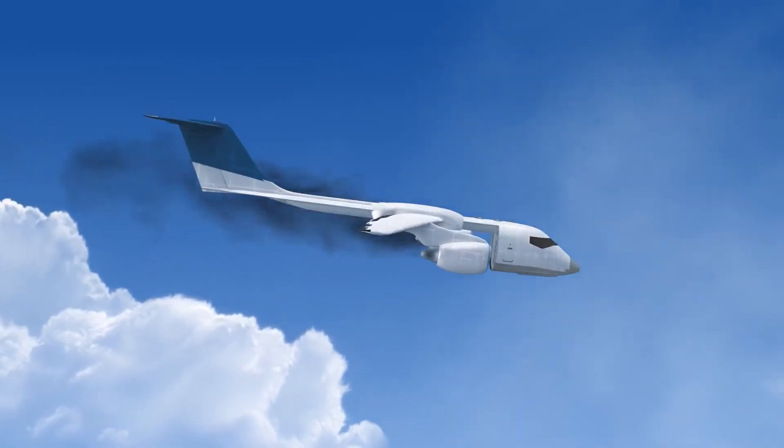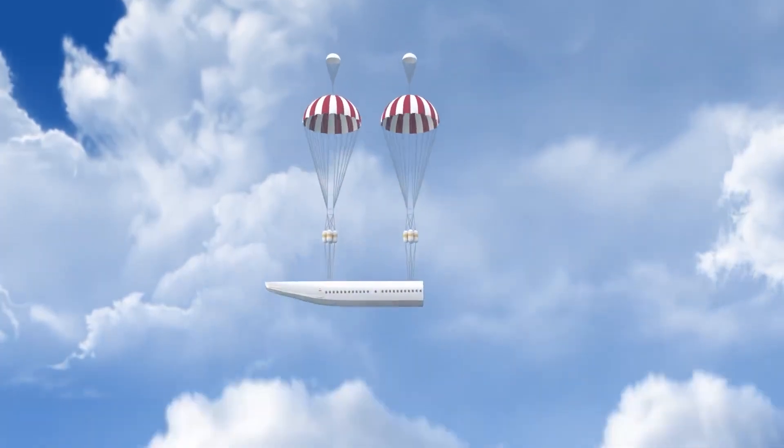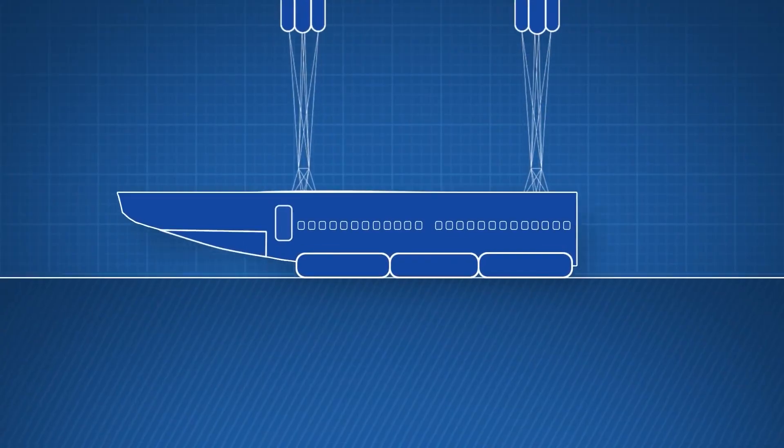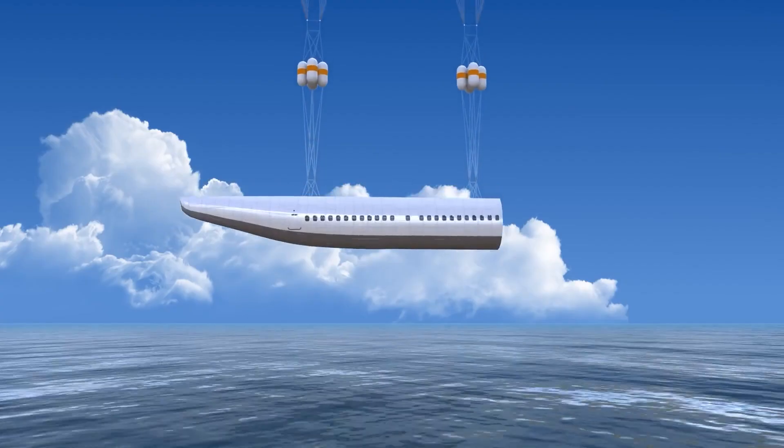Tickets would only cost 15% more, and the distance to the plane would only slightly increase. According to a survey, even if the cost of the ticket increased, 95% of passengers would still purchase one.